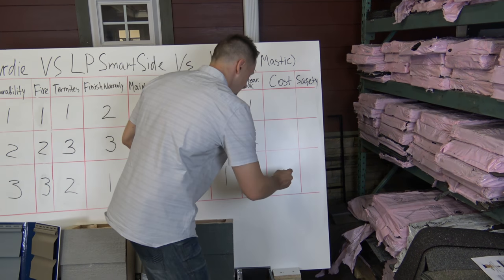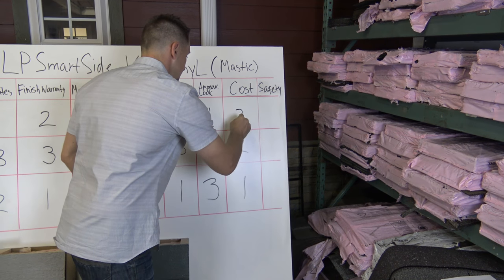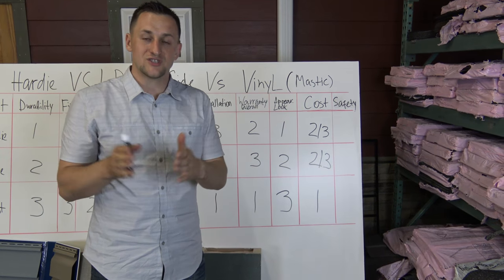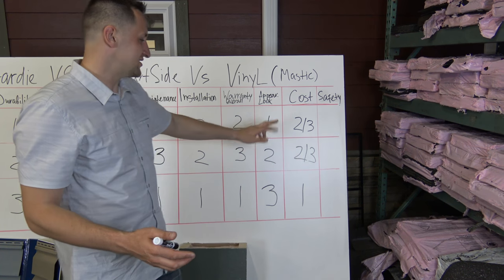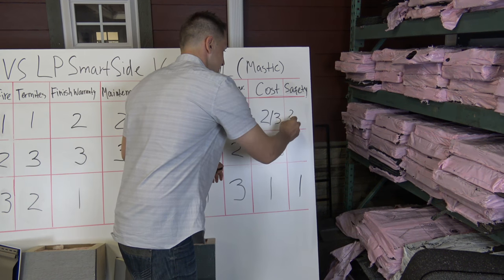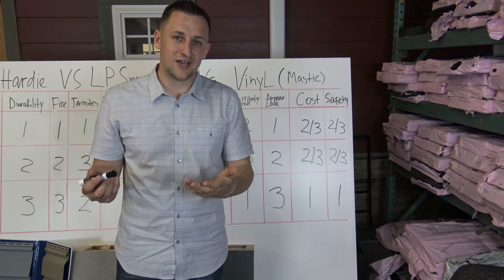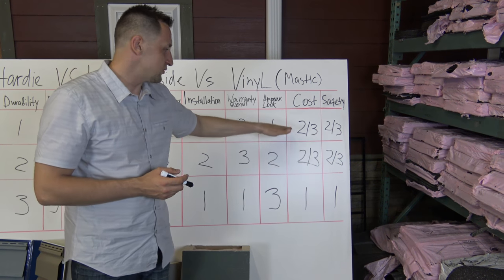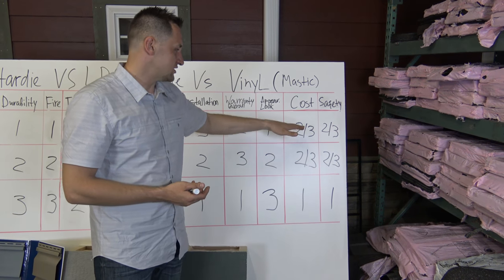For cost, Mastic Quest is the cheapest option, so number one for the consumer. James Hardy and LP share second and third place — most contractors charge the same amount to install both LP and James Hardy for materials and labor. For safety, vinyl is the safest option and James Hardy and LP share second and third again. Despite LP trying to convince people that competitors have silica dust, if you cut even regular wood you can get cancer from it. Both products are pretty dangerous — you have to wear a mask, cover your eyes, they're dusty, you can get cancer. So they share second and third places.